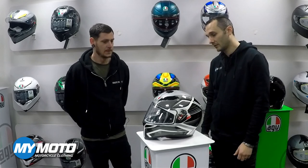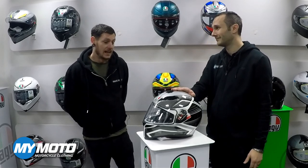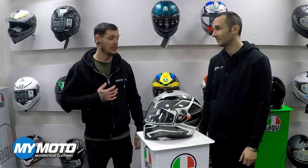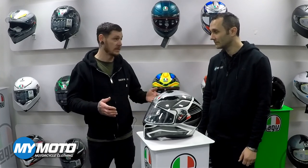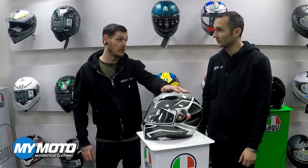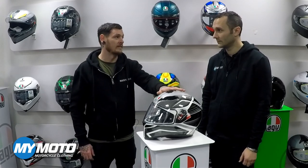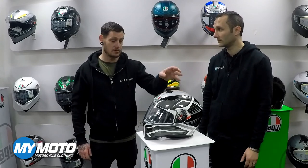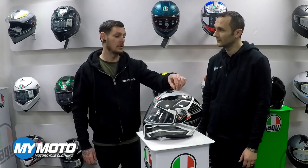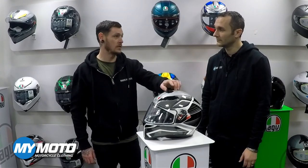That's correct. So what's the recommendation with this helmet? I would personally, just for general safety for other riders out there, always recommend: if you've dropped a helmet, I wouldn't wear it. Just replace it. It's for the simple fact that you do not know what damage has been caused to the EPS lining.